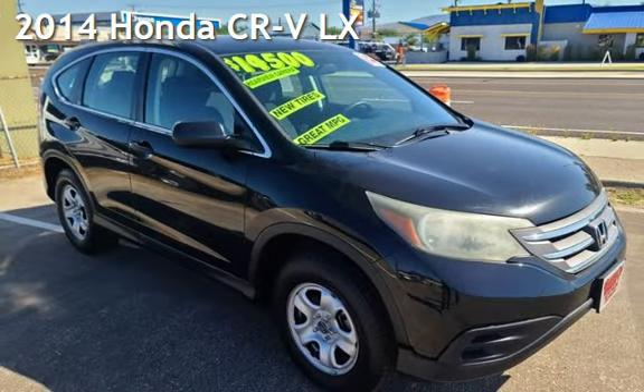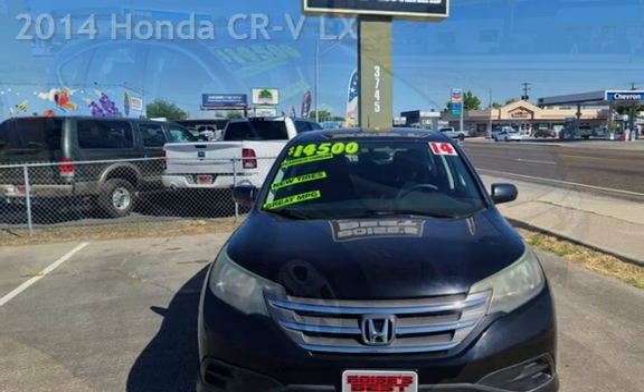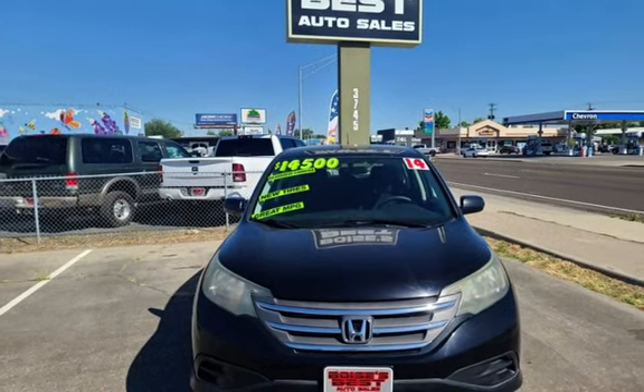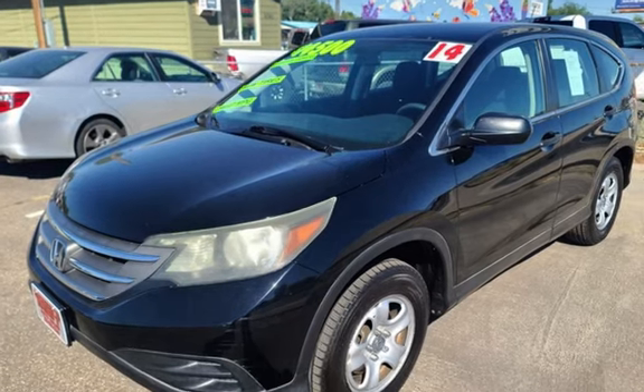Presenting a pre-owned 2014 Honda CR-V LX. This four-door SUV has a four-cylinder, 2.4-liter i4 engine, with front-wheel drive, and an automatic transmission.